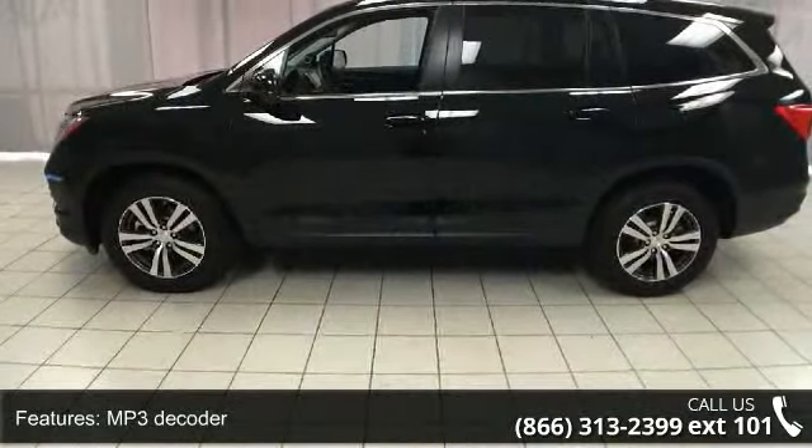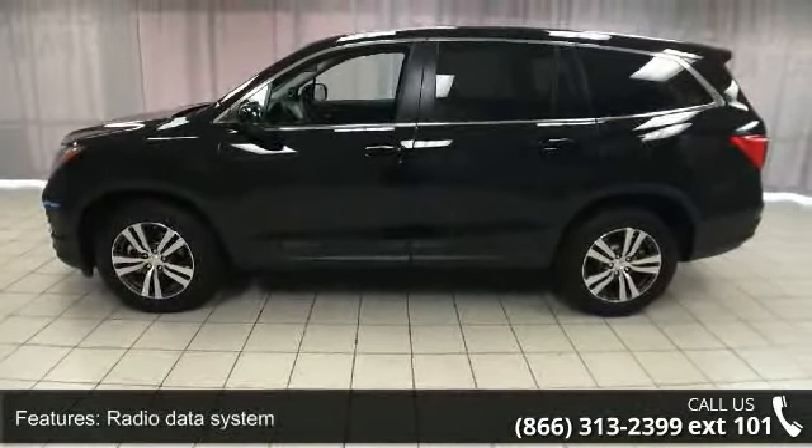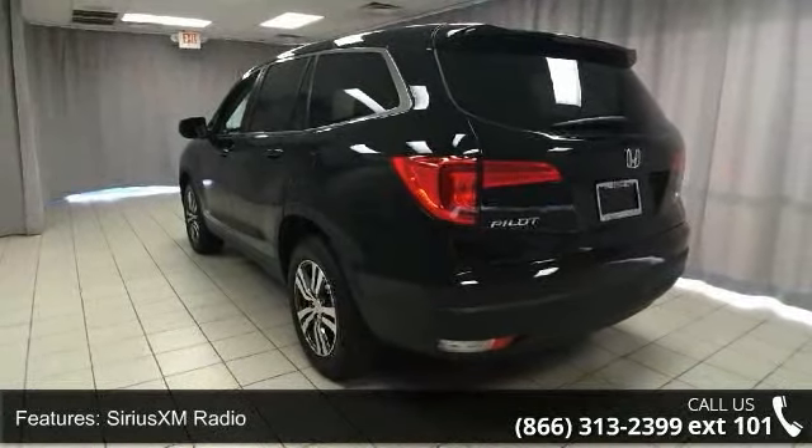Additional features include air conditioning, automatic temperature control, rear air conditioning, rear window defroster, power driver seat, and power steering.